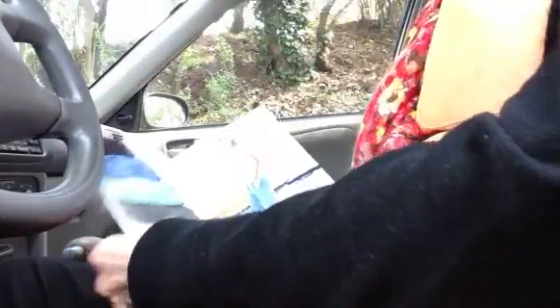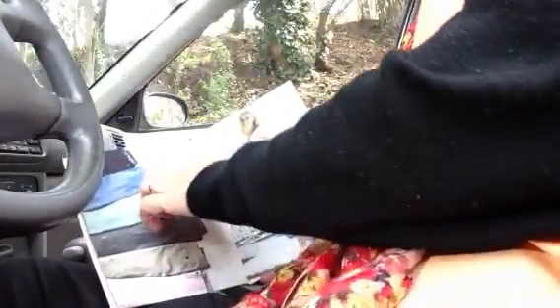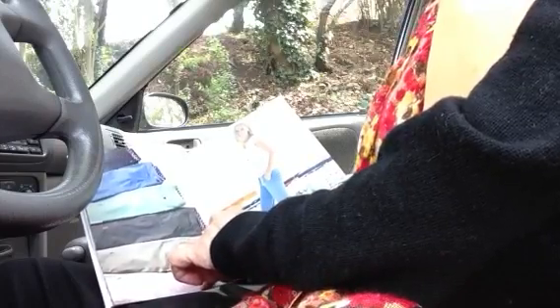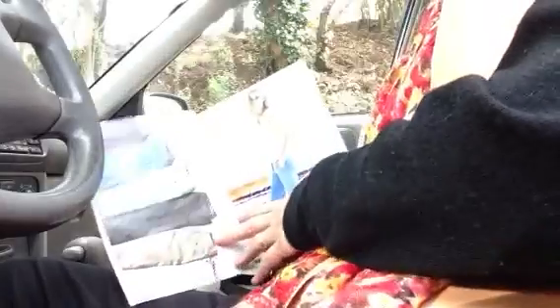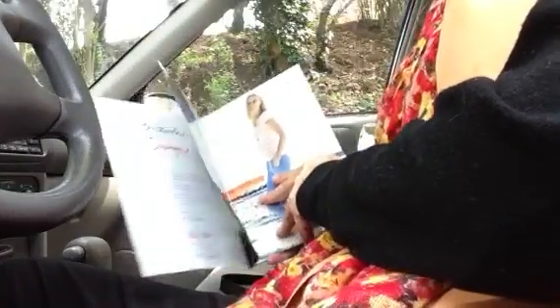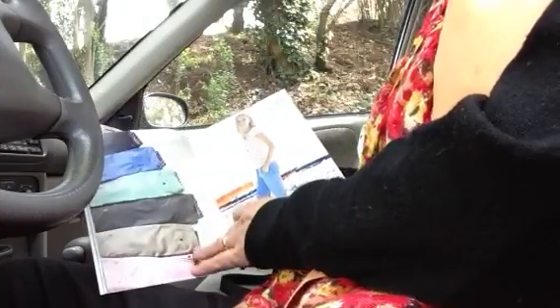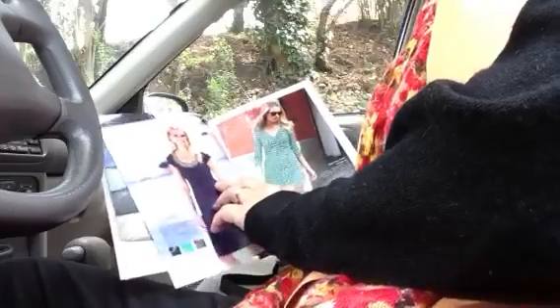I think this is the summer — oh, this is the spring color. A lot of prints, pink pastels, minty green, that kind of periwinkle color. Capri style pants, chinos.